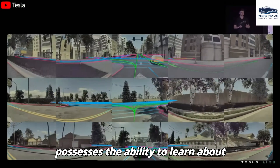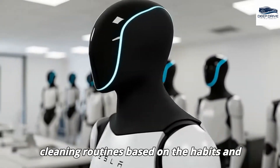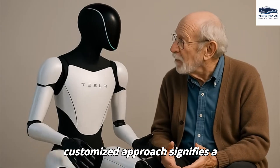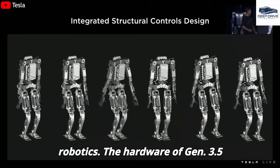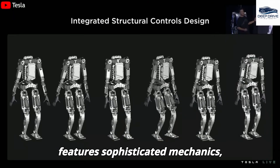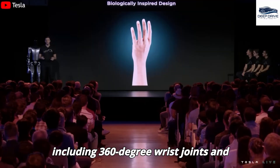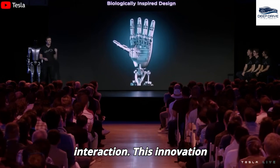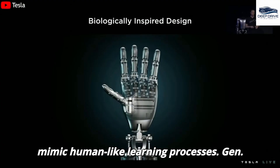The robot possesses the ability to learn about personal preferences, adjusting its cleaning routines based on the habits and needs of individual family members. This customized approach signifies a considerable evolution in household robotics. The hardware of Gen 3.5 features sophisticated mechanics, including 360-degree wrist joints and pressure-sensitive fingertips, which facilitate learning through physical interaction and significantly enhance its capability to mimic human-like learning processes.